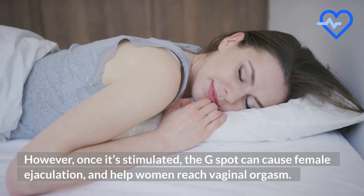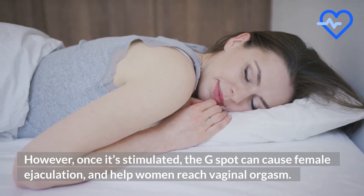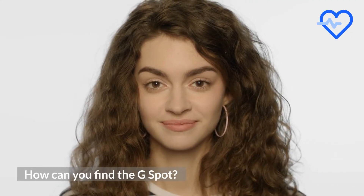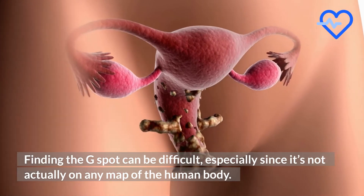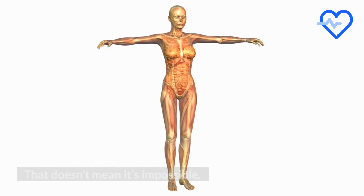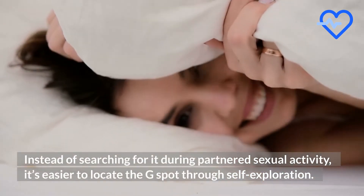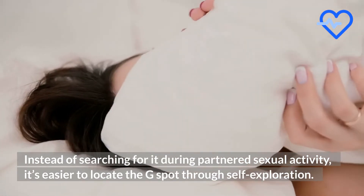However, once it's stimulated, the G-spot can cause female ejaculation and help women reach vaginal orgasm. Finding the G-spot can be difficult, especially since it's not actually on any map of the human body. That doesn't mean it's impossible — instead of searching for it during partnered sexual activity, it's easier to locate the G-spot through self-exploration.